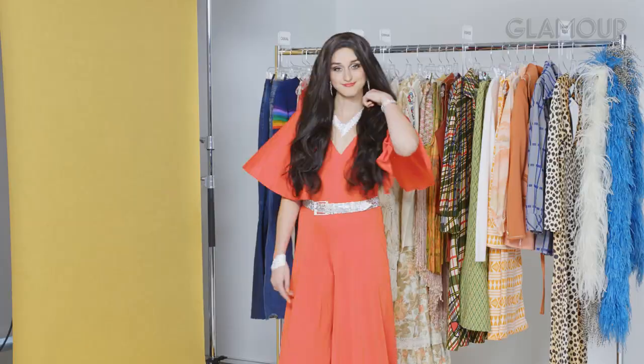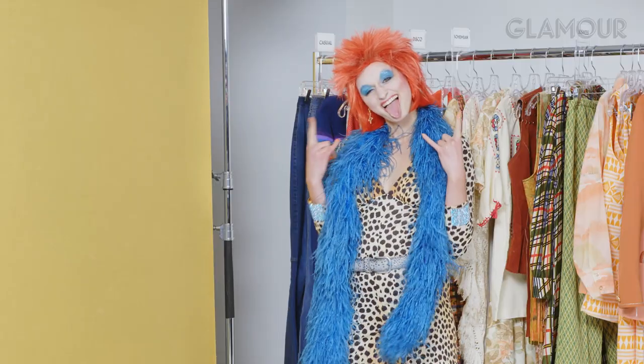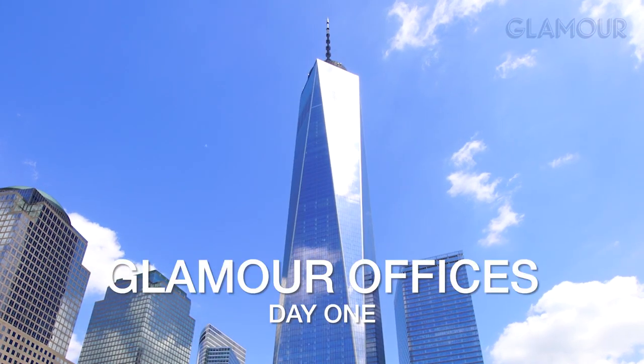Oh my God, it looks so scary. Are you rolling on that? Good. Hey, I'm Steph, and today I'm doing a trial run of all the most iconic looks from the 70s. I'm still trying to crack my personal style, so I'm looking to the 1970s to see if I can find any inspiration.